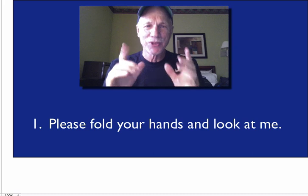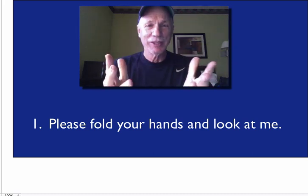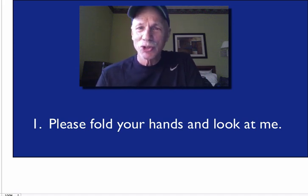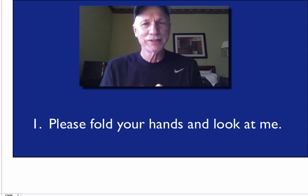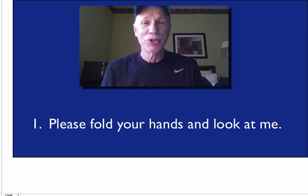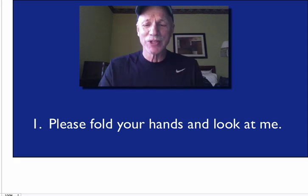Question one, first sentence: please fold your hands and look at me. You say this, look at your students, and see who's folding their hands. What you're doing is activating the mirror neurons in their brain. Mirror neurons are central to learning. You're seeing who's on your page with your first sentence.